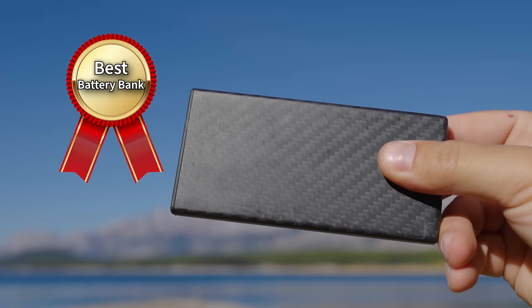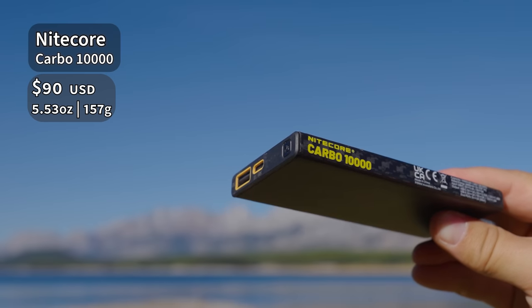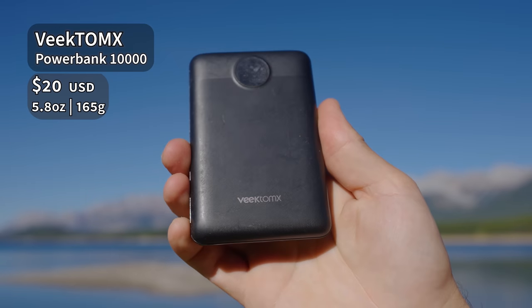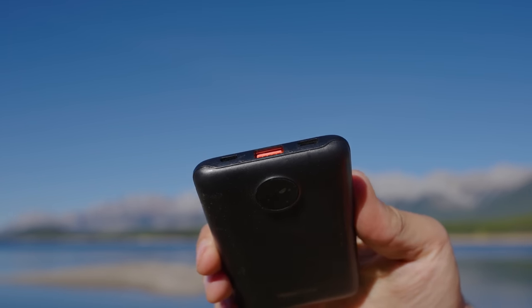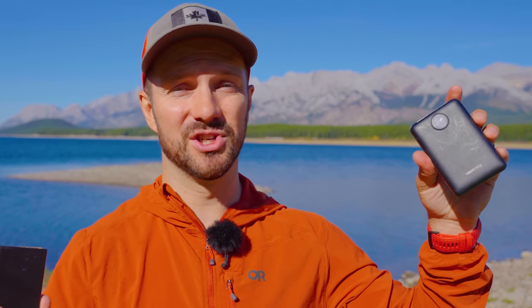The best battery bank award goes to the Nitecore Carbo 10,000. It's a very lightweight battery bank with great capacity and great charging input and output. But if you need something more affordable, check out the Victomix from Amazon — I got it for under $20, tested it, and it has really good capacity and discharge and recharge performance, and it's pretty lightweight as well. The Nitecore is kind of the cream of the crop and the premium battery bank out there.